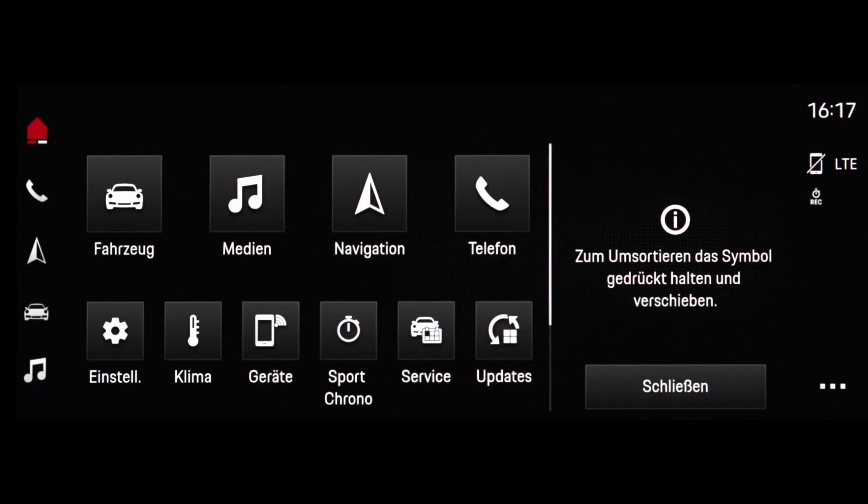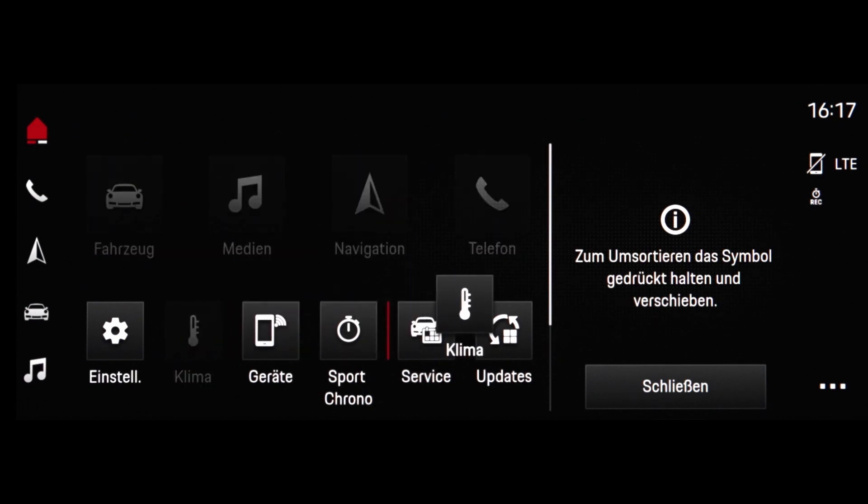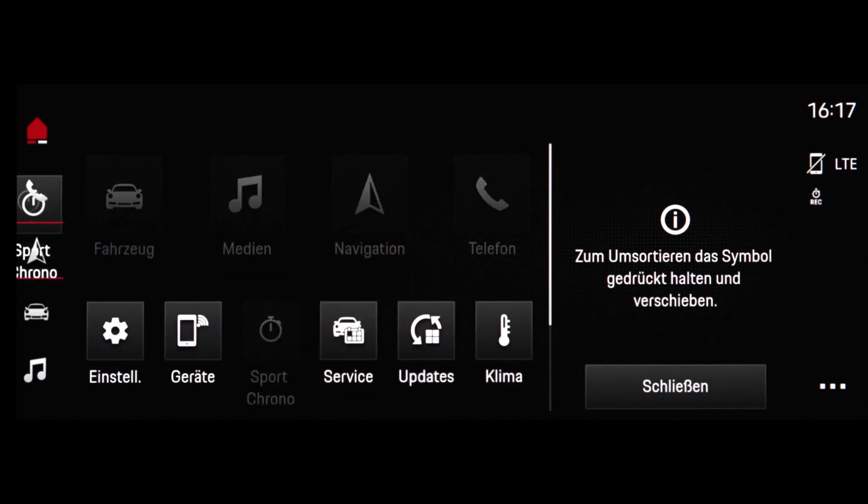Personalization is very important for us. We offer very individual settings for each individual Porsche customer. That means they have the option of configuring both the menu bar and the launcher themselves. They can drag and drop the controls they use most often into the launcher and customize it to a very high degree.